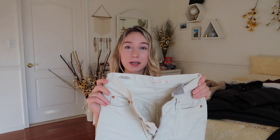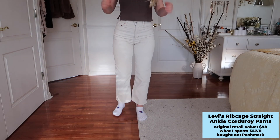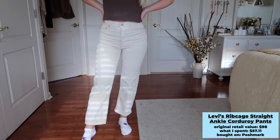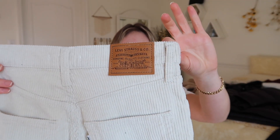For the second pair of pants, I got these Levi's corduroy pants — the Ribcage Straight Ankle style. I already have them in light blue denim, so this is a nice beige corduroy. They're a slightly cropped length but look really nice. They're high-waisted, a little stretchy — not 100% cotton — and I love how they have the Levi's patch on the back. Very comfortable, very flattering, and I'll wear these year-round.